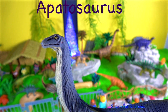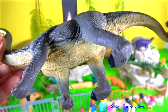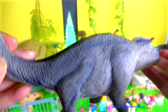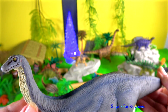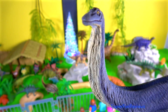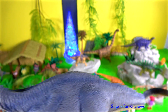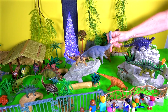Apatosaurus lived during the late Jurassic period and was one of the largest land animals that ever existed. Its small head had a long skull and was less than two feet or 60 centimetres in length, with its nostrils on top of its head. The natural enemy of Apatosaurus was Allosaurus. Apatosaurus had sturdy legs with a single claw on the front feet and three claws on the hind feet. Its front legs were slightly shorter than the hind legs.